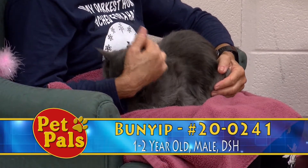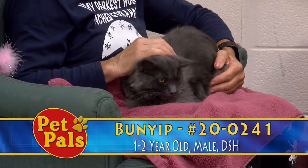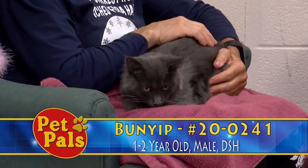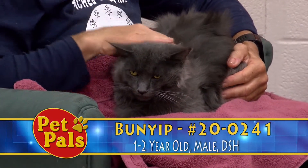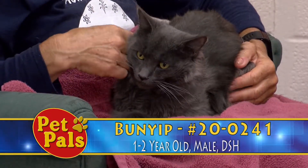If you want to make your home a forever home for Bunyip, then you can stop in and visit with him here. We are open to the public to visit animals Monday through Saturday. The hours of operation are: Monday, Tuesday, and Friday from 10 to 5; Wednesday and Thursday from 12 to 8; and Saturday from 10 to 4.